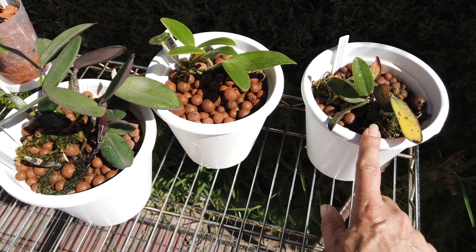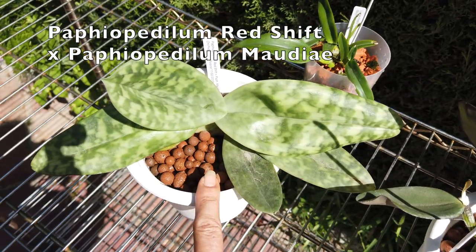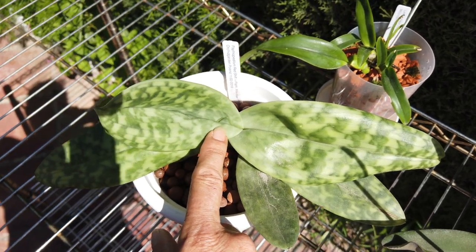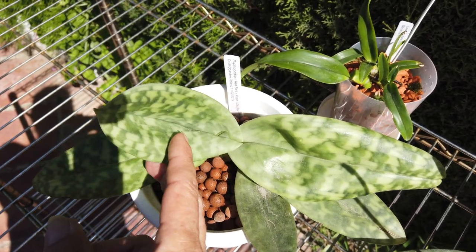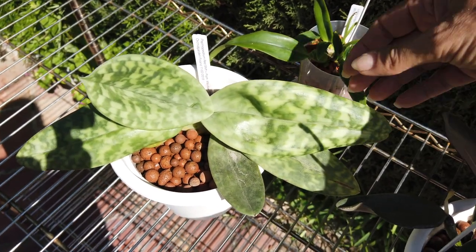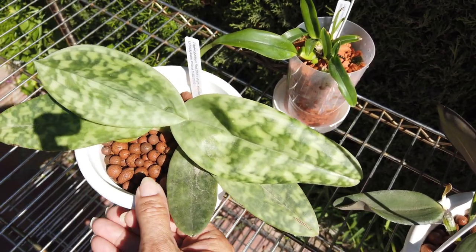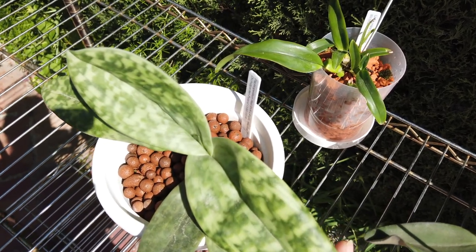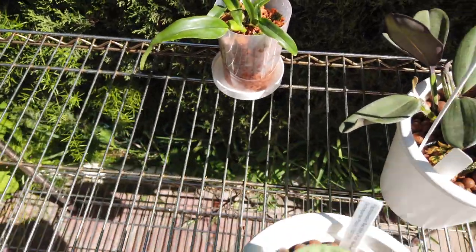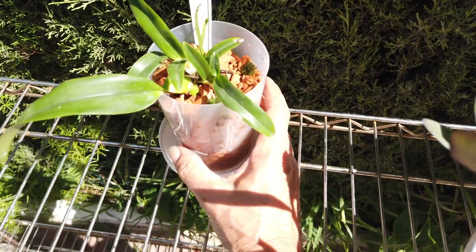What is my Paphiopedilum Red Shift cross with Paphiopedilum modeiae doing? Is that going to be a bloom? It's way too early to tell, but it's been a long time since this one has actually moved anything in the crown. I am hopeful that this will be a bloom. And very quickly, here's another quick update of my Laelia crispa.